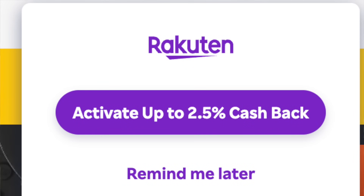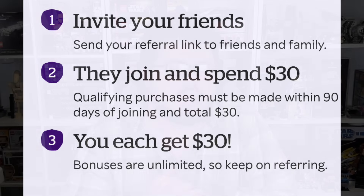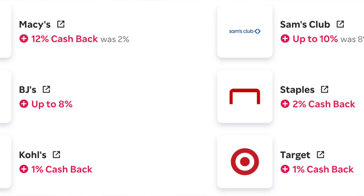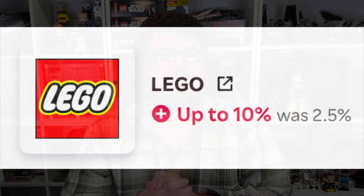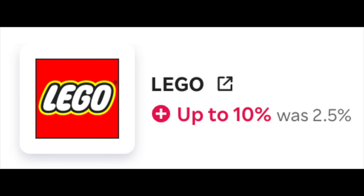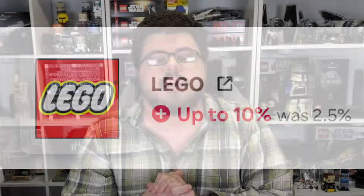Before we get into the list, if you want to help support the channel and save some extra money throughout the holiday season, definitely sign up for Rakuten using my link below. It's a cashback program where you'll get $30 credited to your account, and throughout the holiday season you can get an extra one, two, three, or even five to ten percent off at LEGO.com, Walmart, and Kohl's. As of today, October 11th, LEGO.com is running an extra 10% cashback through Rakuten, on top of double VIP and a couple promos.